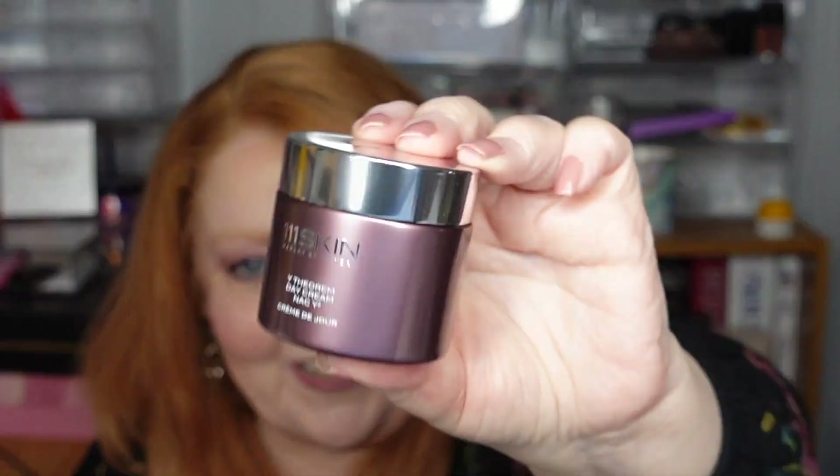We've seen 111Skin in Boxycharm boxes before but only deluxe sample sizes — never the full size. This 50ml has a value of $270. I'm not sure why I got it but I'm sure glad I did. If it really is that good, then that's where I should be investing — looking at skincare as an investment. At $270 it's not even listed among the products officially coming in my box — it was just in the one that arrived today.